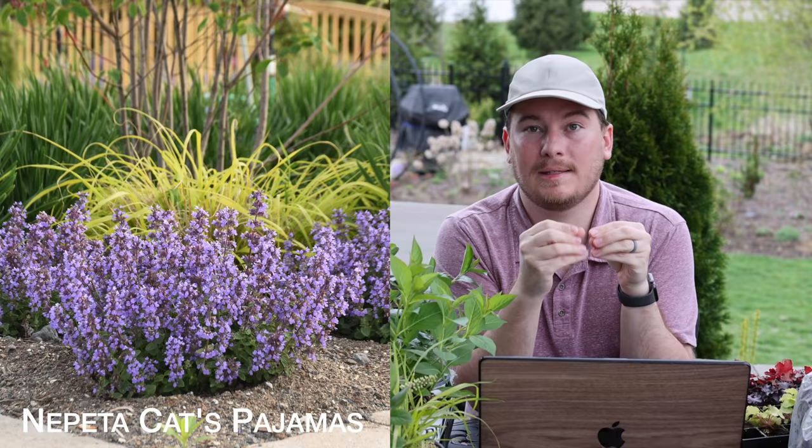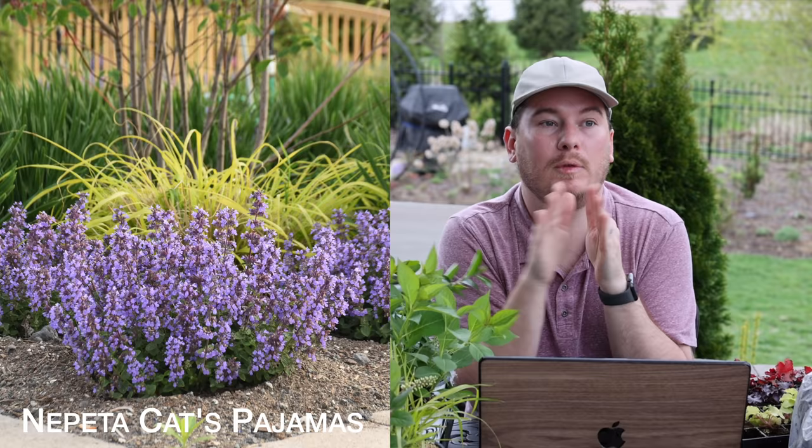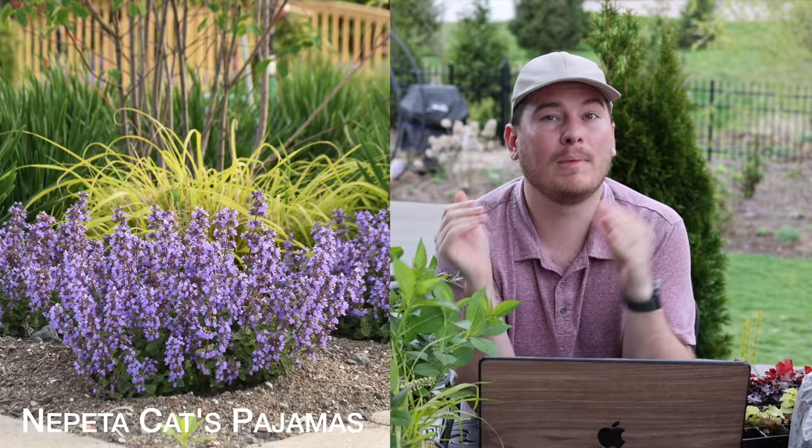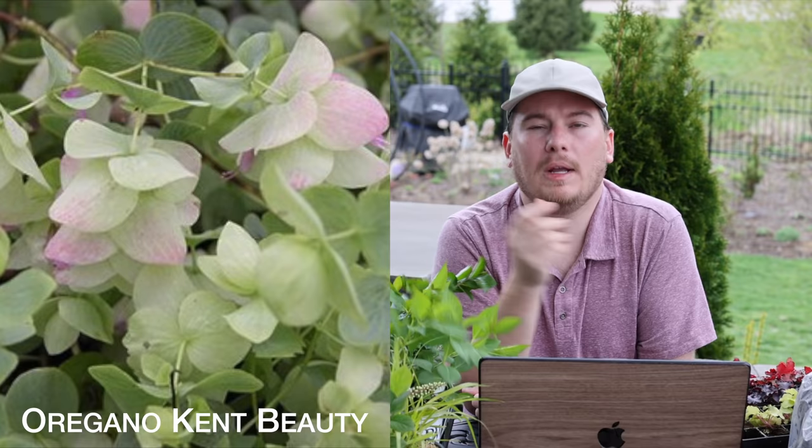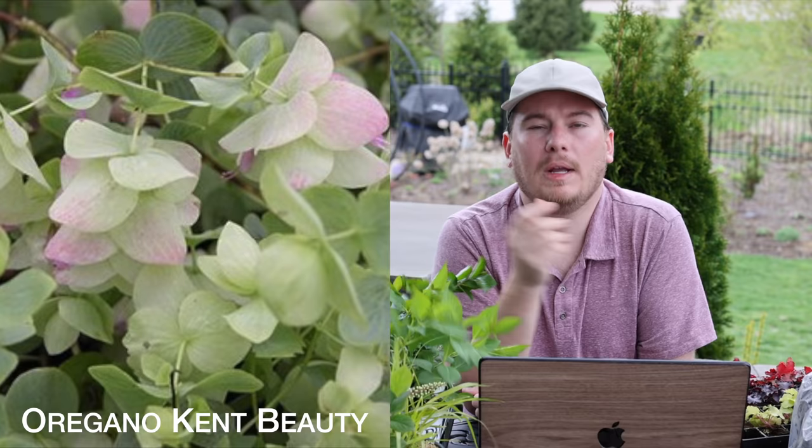The next one is a Nepeta called Cat's Pajamas that I've had in my garden before. It is a smaller Nepeta so you can tuck it into your garden — it blooms for me all summer long non-stop. You can shear it back if you want, some years I do, some years I don't, but it still blooms all season. I had to put more of those in my garden. Nepeta is a really hardy plant and if you struggle with lavender, Nepeta might be a good alternative for a similar color palette that blooms a really long time.